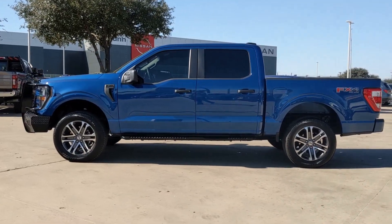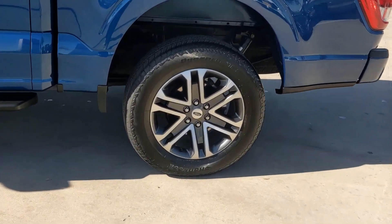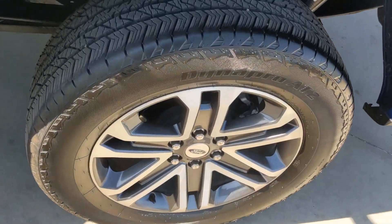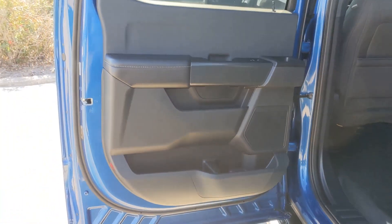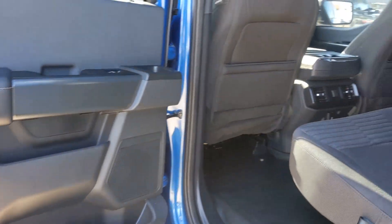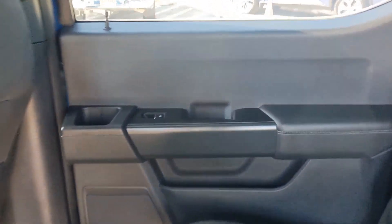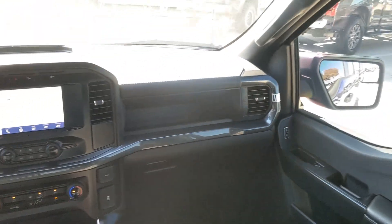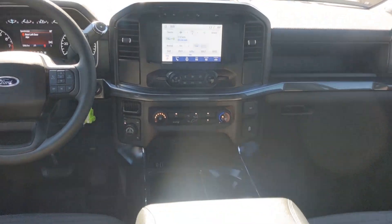Easier than ever to use, this truck is designed to maximize productivity on the road, trail, or job site. Some of the great options this vehicle comes with include intelligent auto on/off high beams, V8 eight-cylinder engine, four-wheel drive, heated mirrors, backup camera, wi-fi hotspot, Bluetooth connection, alarm, and stability control.